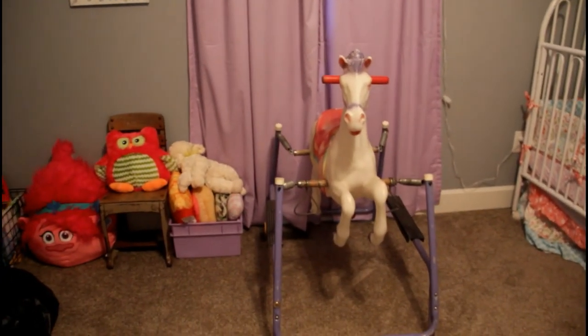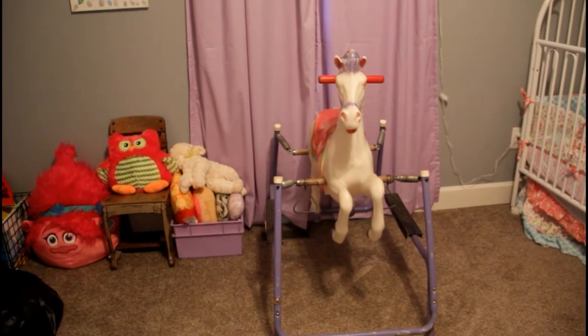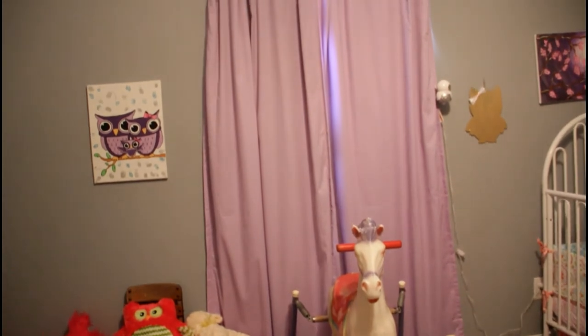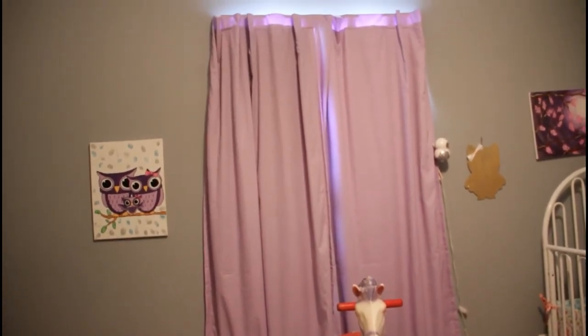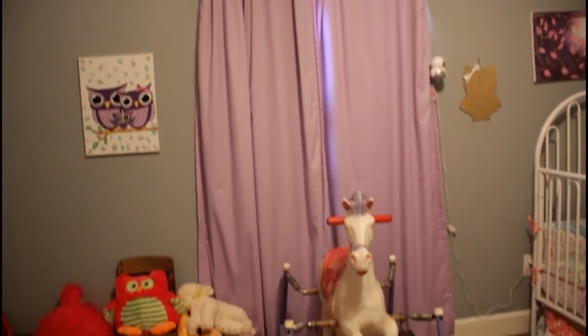This rocking horse was mine when I was a kid. As you'll see in her room, a lot of the stuff in here was mine when I was a kid — I'm very sentimental. We got her these light purple blackout curtains, also from Target. We love them — they were perfect for when she needs to nap during the day.